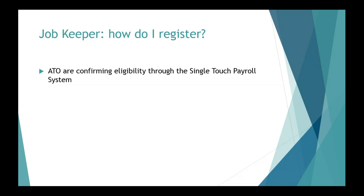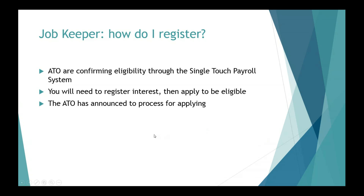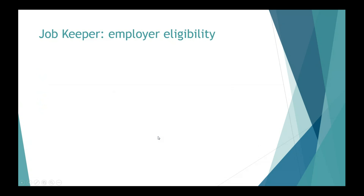So if you're using Single Touch Payroll already — which everyone should be, and if you're not, this is a bit of a wake-up call — is that all you need to do? No, you'll need to register your interest and apply in order to be eligible. We'll talk about how that's done at the end. I think you've found the website where you apply, but we'll get to that.